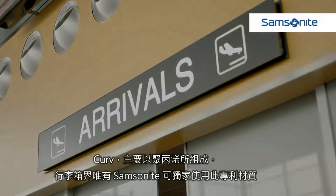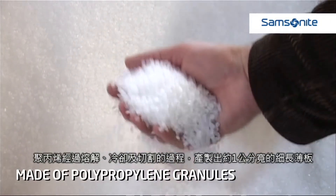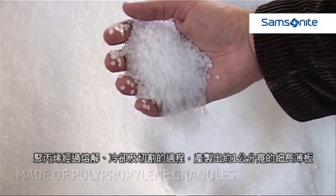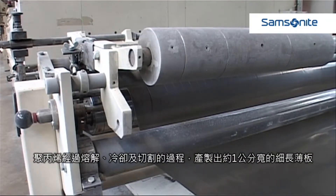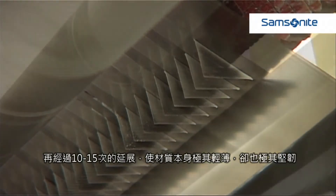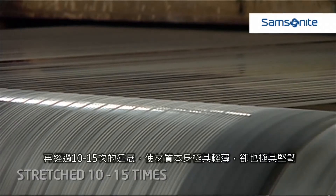Curv, exclusive to Samsonite within the luggage arena, is made of polypropylene beans. These are melted into a thin sheet, which is cooled down and cut into strips of about 1 cm wide. These strips are stretched between 10 to 15 times to make them incredibly thin and strong.